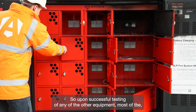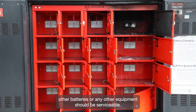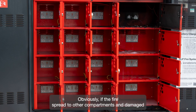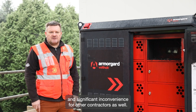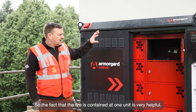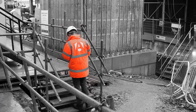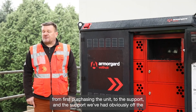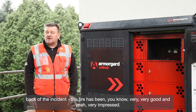The fire doesn't spread to any of the other lockers, so upon successful testing, other equipment — mostly the batteries — should be serviceable. Obviously if the fire had spread to other compartments and damaged other batteries, there'd be a higher cost and significant inconvenience to other contractors. The fact that the fire was contained to one unit is very helpful. So far the experience with ArmorGuard has been very good, and the support we've had off the back of the incident has been very, very good — very impressed.